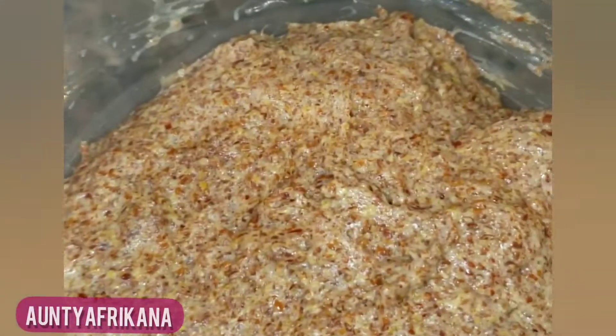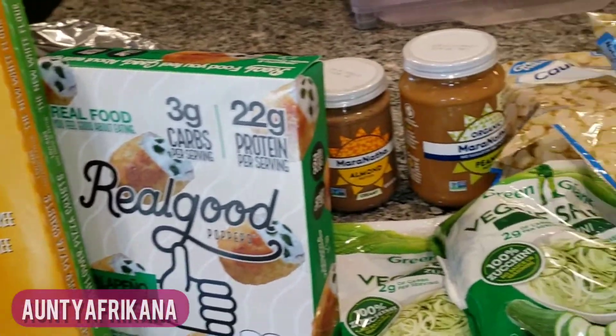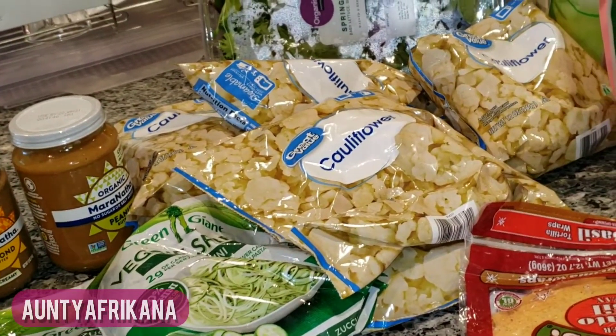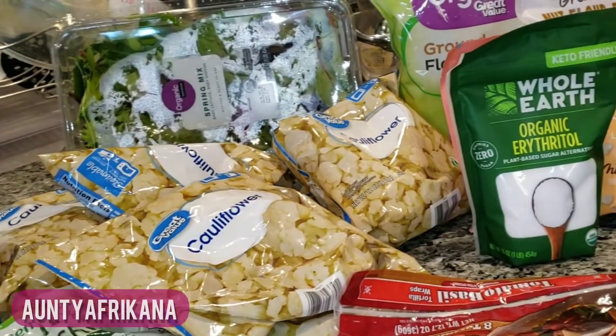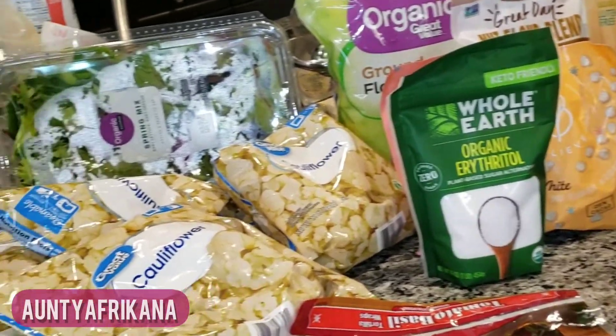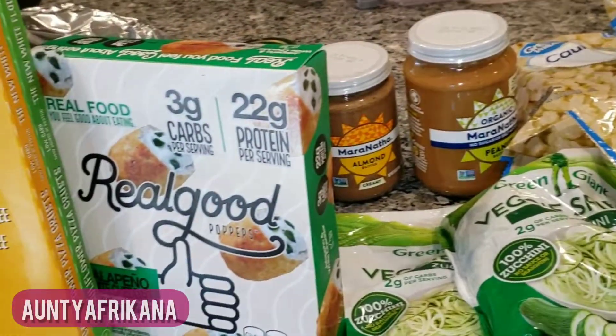Alright, my village people — that is all for today. I hope you all found this Walmart grocery haul useful. If you have any questions about any of these products, let me know in the comment section and I got you.